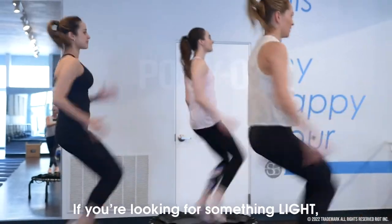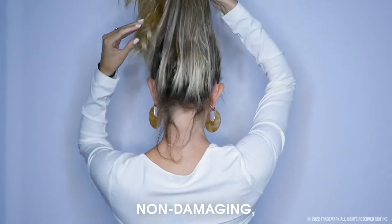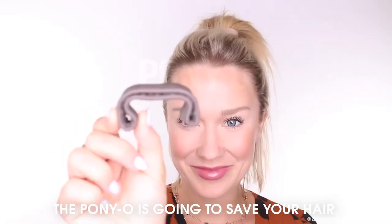If you're looking for something light, comfortable, and non-damaging, look no further. The Ponyo is going to save your hair.